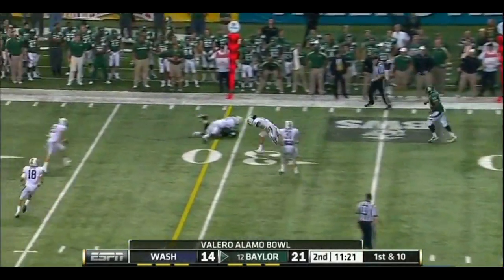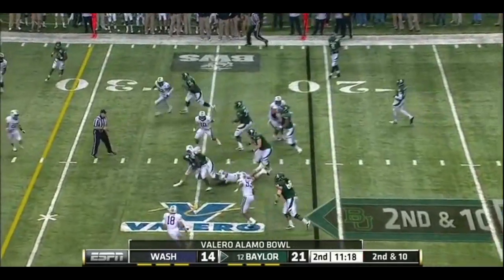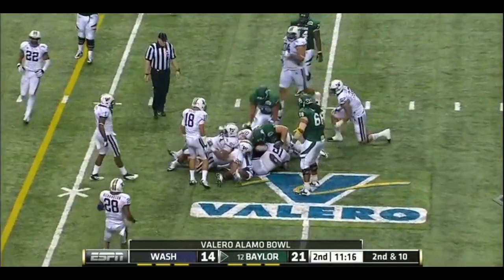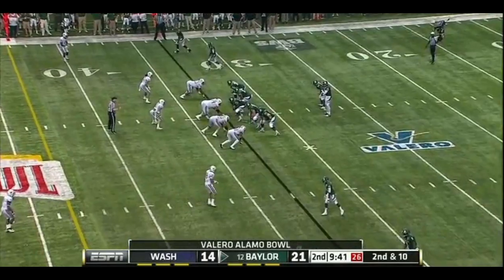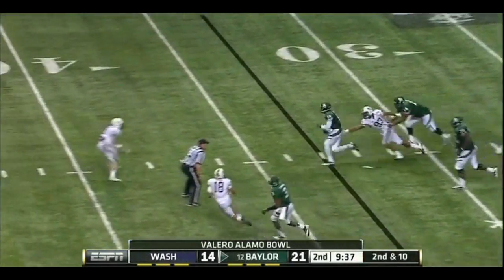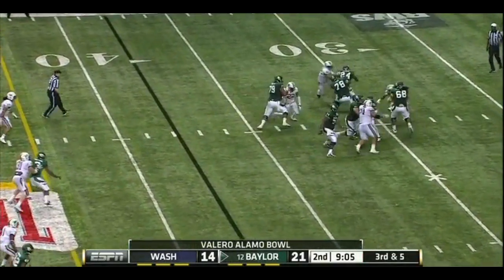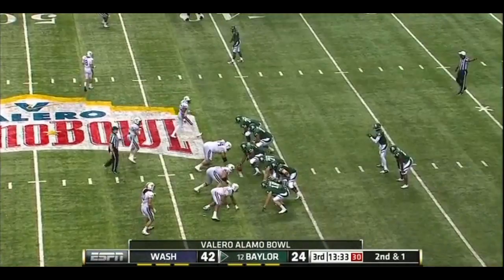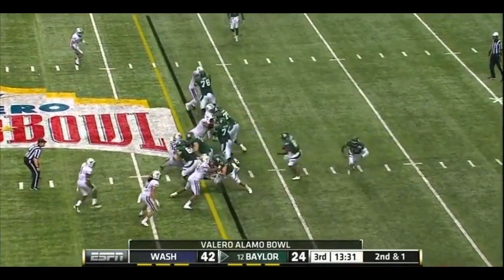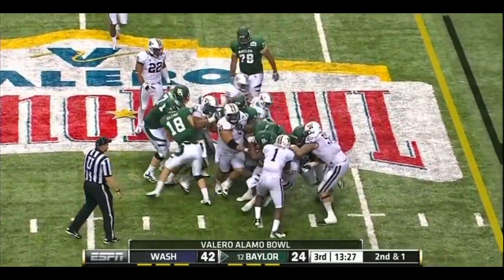As Griffin pumps and throws over the top. They'll run Ganaway on second down — wrapped up. NFL teams that run shotgun passing offenses. Griffin gets out of trouble. It accounted for almost 200 yards of total offense already. And in trouble, Griffin is hit. Griffin throws the deep ball. Here's Ganaway.